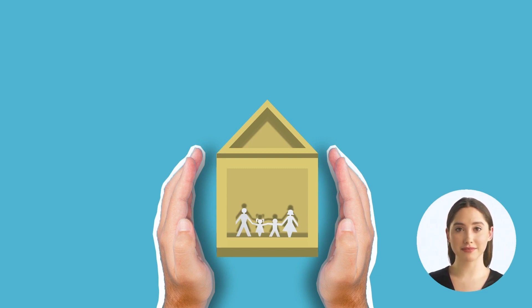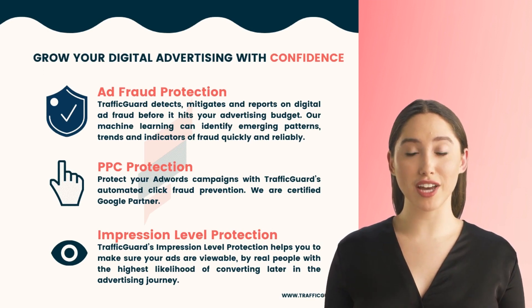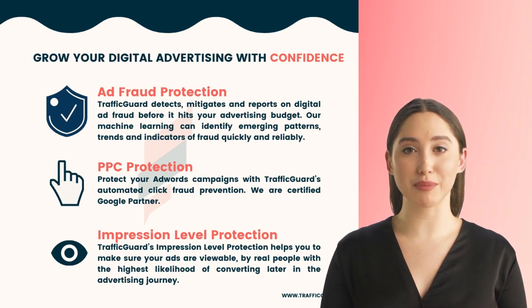Triple-layered ad fraud prevention — the only fraud prevention solution offering protection across three levels: at the impression, click, and event levels.